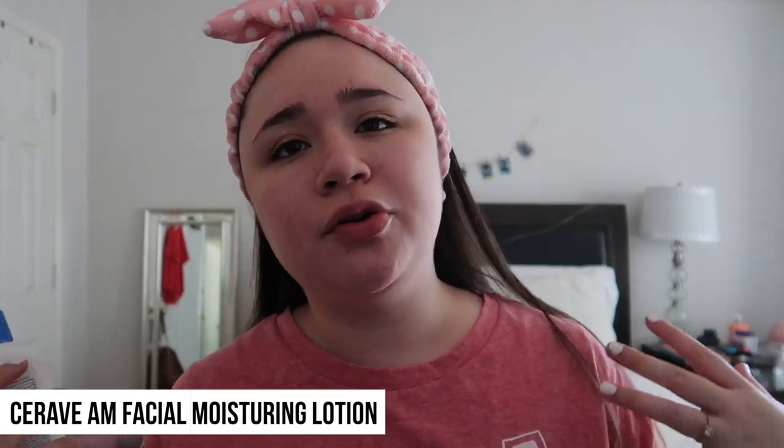After I put the clindamycin on my face, after maybe like 40 minutes, I use a CeraVe AM Facial Moisturizing Lotion with broad spectrum SPF 30. I've always known that you need to have sunscreen in your lotion at least. I never really used this before, but I like it a lot. It helps me not get burned — I went swimming a couple weeks ago and I wasn't worried about burning my face because I already had this on. Take care of your skin, guys, and put on sunscreen.